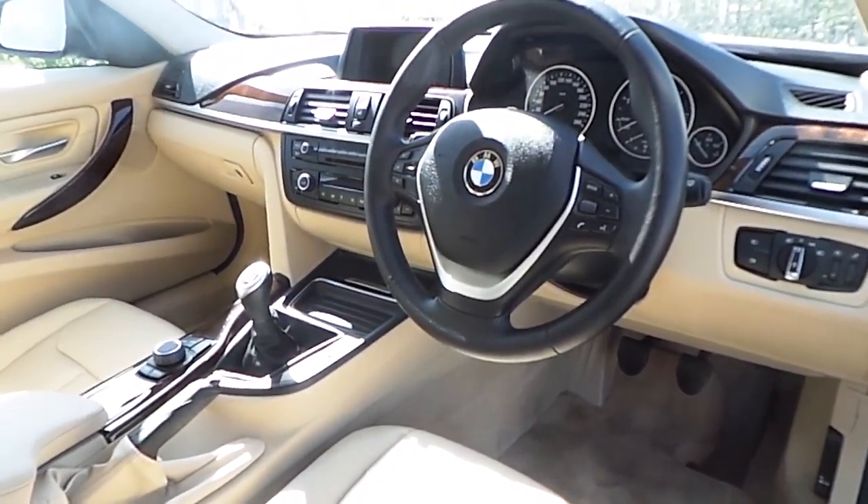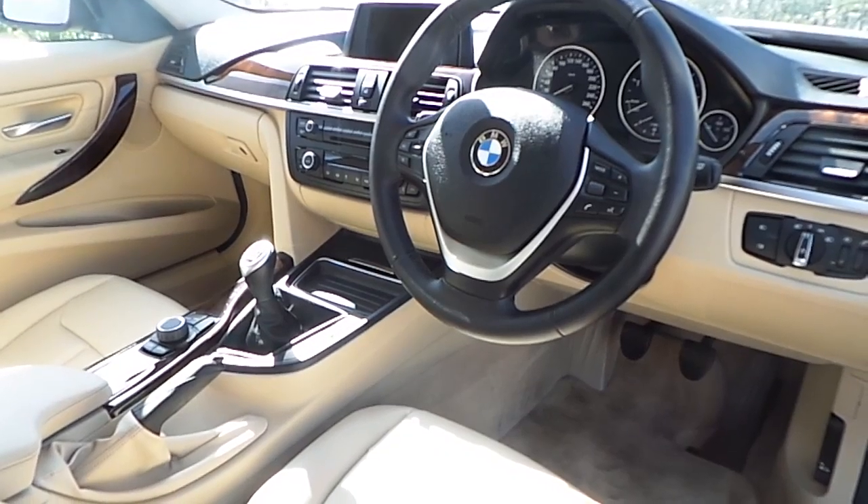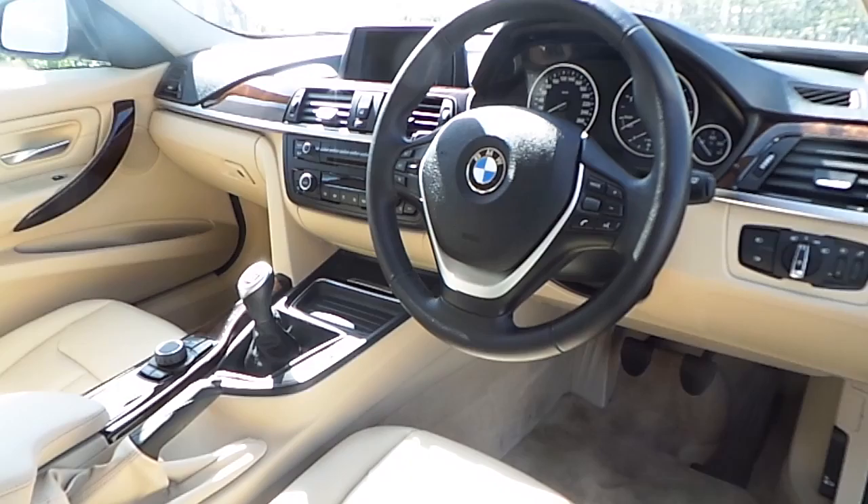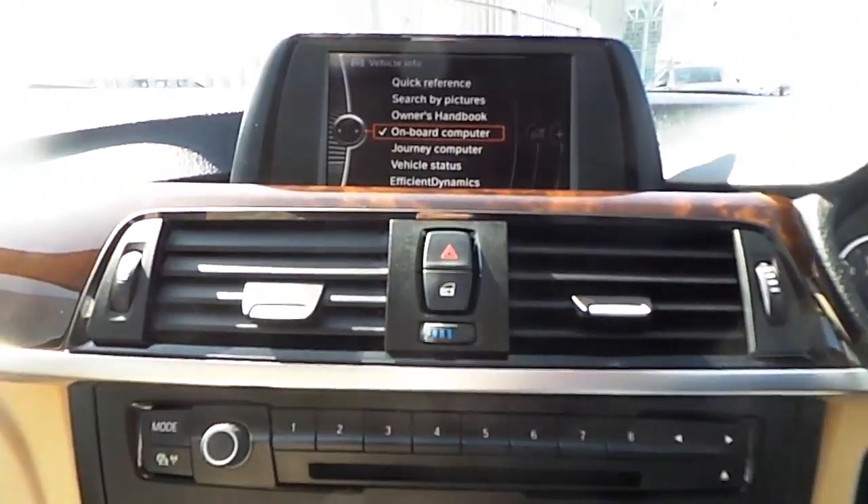In the vehicle cockpit, you'll find features such as automatic headlights, front and rear fog lights, automatic rain sensitive wipers, and a multi-function steering wheel with cruise control and Bluetooth.